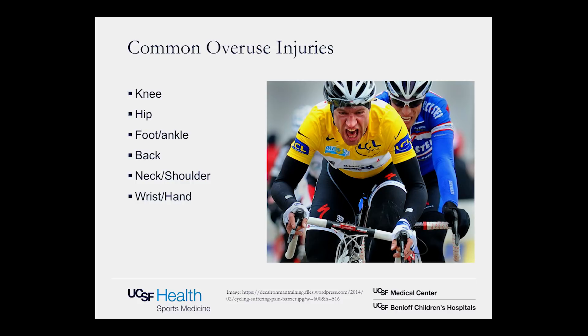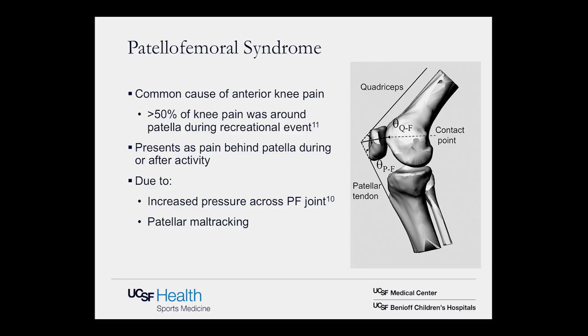Moving through common overuse injury patterns, we'll start with the knee, progress to the hip, down to the foot and ankle, then the back, neck and shoulder, and the wrist and hand. For the knee and back specifically, I've tried to include medical and scientific studies where available. At the knee, probably the most common overuse issue is patellofemoral syndrome — cited as the cause of knee pain in more than 50% of riders in one study during a recreational event.